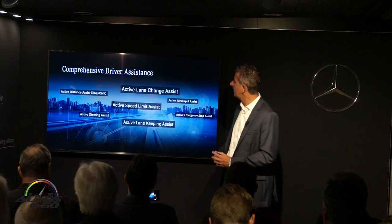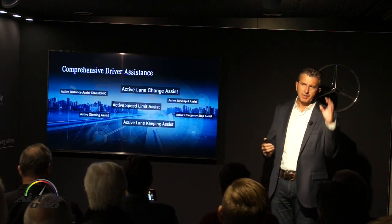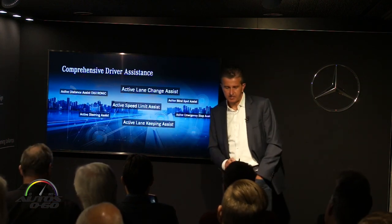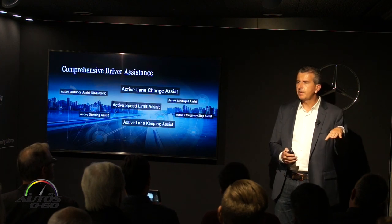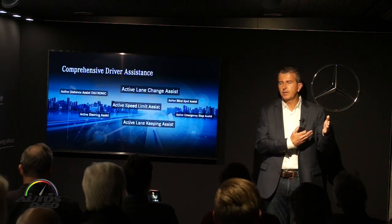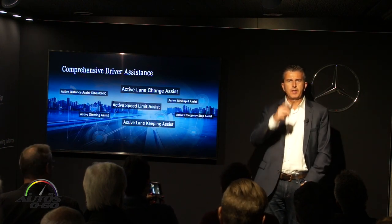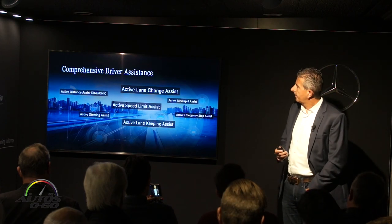Driver assistance systems include steering assist, blind spot monitoring, lane change assist, and speed limit systems — the cameras can read speed limit signs and warn you or intervene if you exceed them. One particularly interesting feature is the active lane-keeping assist: between 50 and 130 miles per hour, hold down the indicator for two seconds, the car checks if it's safe and that there are no cars in the blind spot, then changes the lane for you. You do need to have Distronic engaged for that to work.